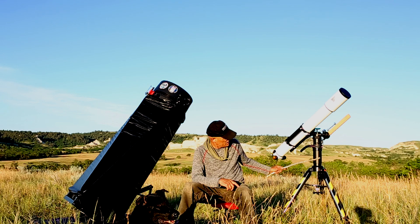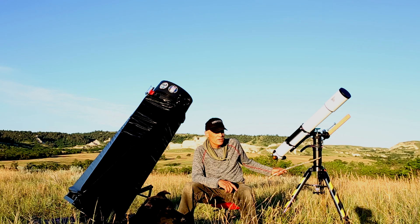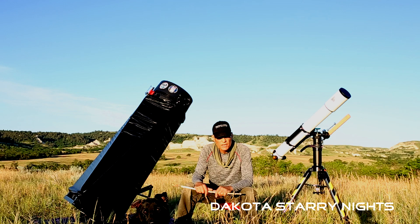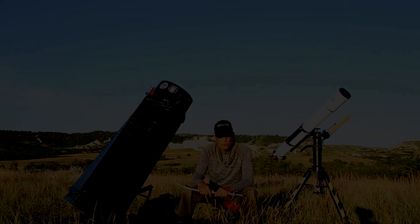A refractor is a great scope because you can use it in a grab-and-go type situation. This one is on an Explorer Scientific Twilight II mount, and I can throw this thing together on any night in about 10 minutes, whereas the dob is going to take quite a bit more time. It's great for a quick view of the planets from the city, and you can also see the moon.